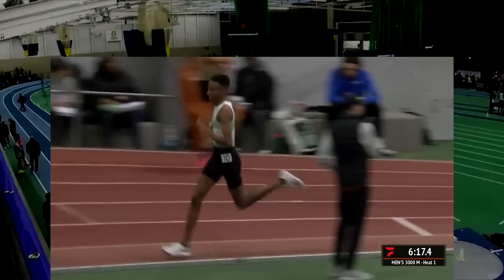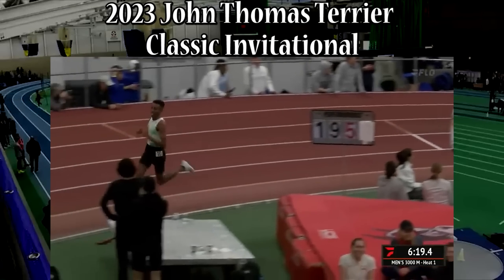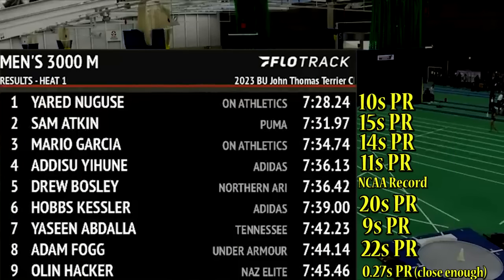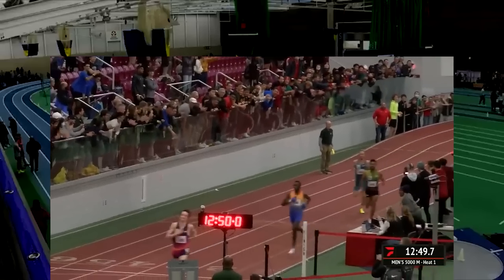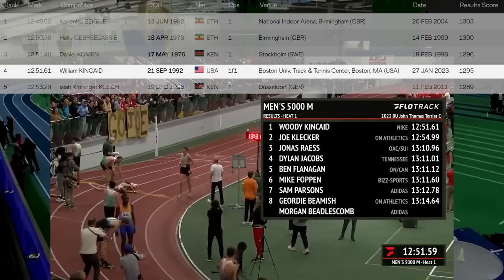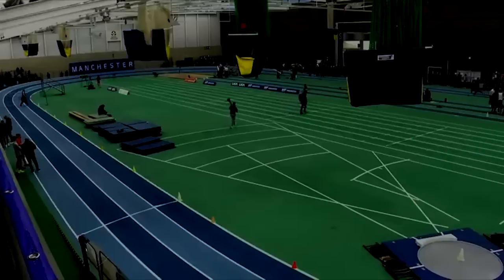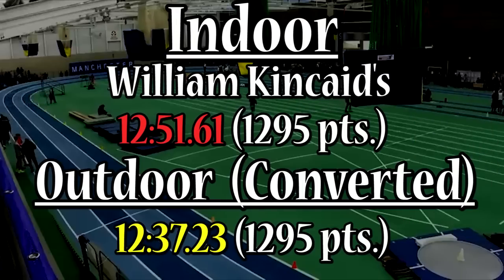At the 2023 John Thomas Terrier Classic Invite, several distance records and PRs were absolutely shattered. Most notably, Woody Kincaid's US 5K American record, now number 4 on the all-time list. This time is 7 seconds faster than his outdoor best, and with World Athletics point conversions would be a 12:37 — with an asterisk, of course.